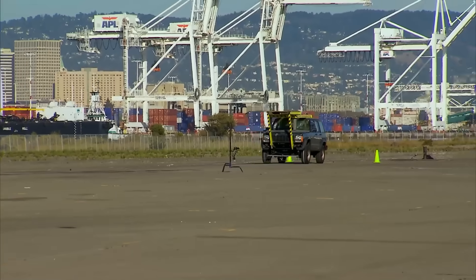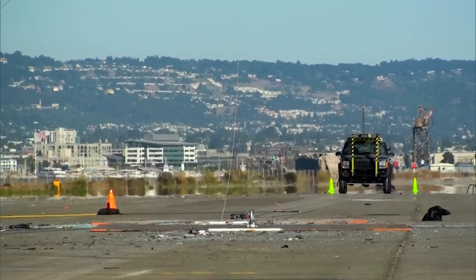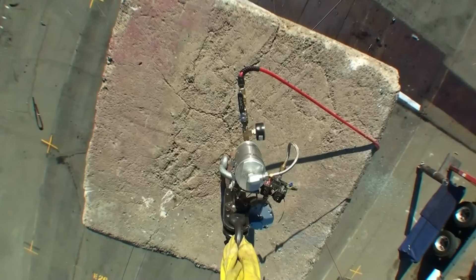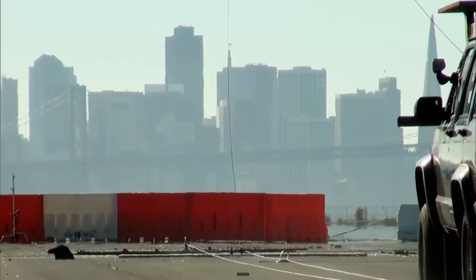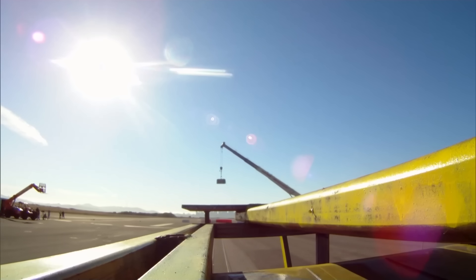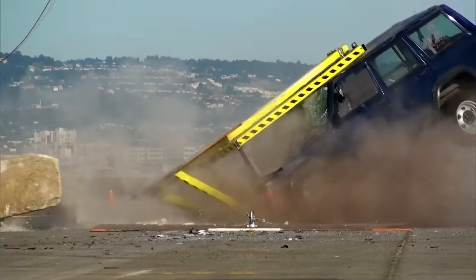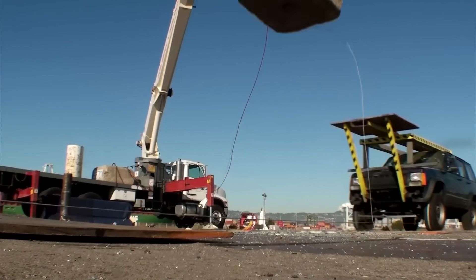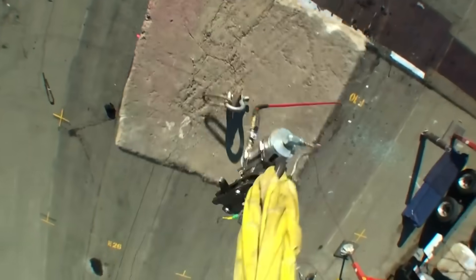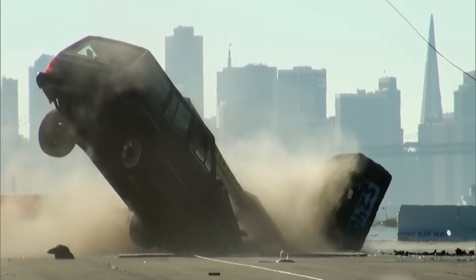The lever car is towed toward its destiny — either crushed by 5,000 pounds or finally flipped by physics. It looks like it's going straight. The weight triggers at exactly the right moment, dropping onto the very front of the lever and tilting the car.